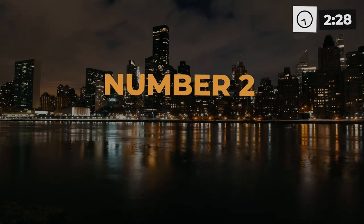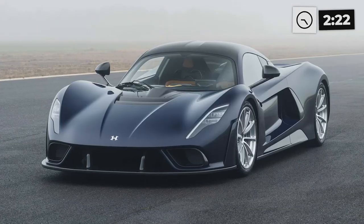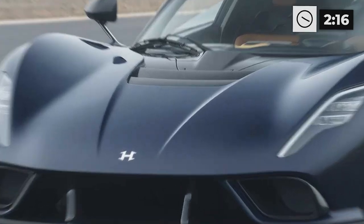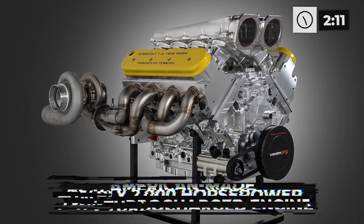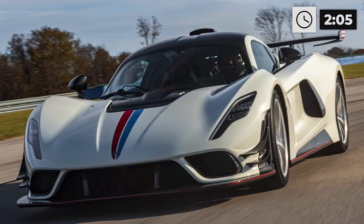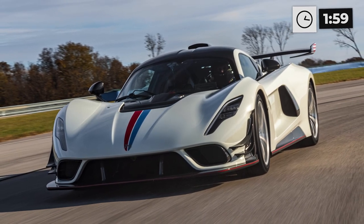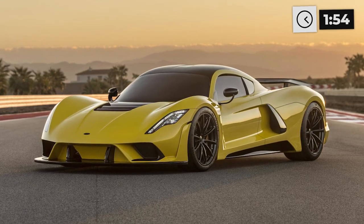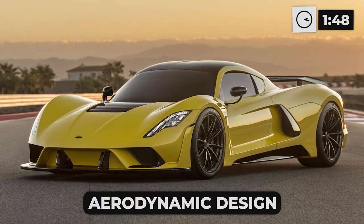Number 2: Hennessey Venom F5. The Hennessey Venom F5 is the car that embodies speed and power, with a name that pays homage to the fastest type of tornado. The F5 emulates that natural force with its incredible engine. The American-made twin-turbocharged engine pumps out nearly 2,000 horsepower, allowing the F5 to reach a top speed of 301 miles per hour. The acceleration is equally impressive — the car can go from zero to 60 in less than two seconds. Not only is the Venom F5 fast, but it's also stylish, with a bright yellow carbon fiber shell.